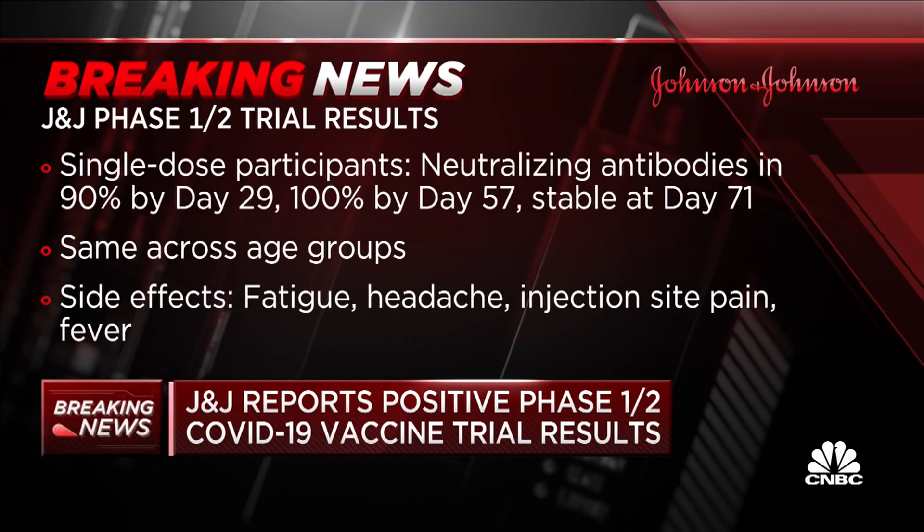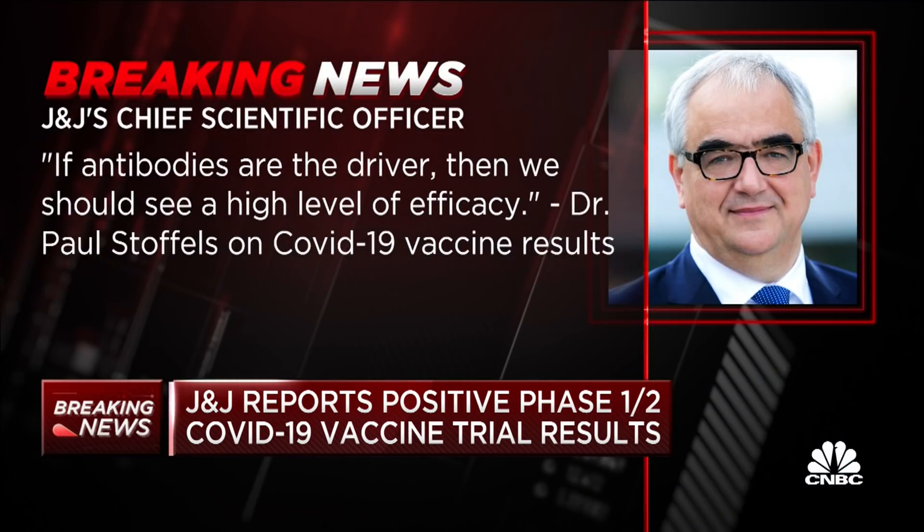Encouragingly, those levels were similar to what was seen with the mRNA vaccines, so you could think that bodes well for the efficacy. It was the same across age groups — whether you were over 65 or under — which is also reassuring. They did see side effects like fatigue, headache, injection pain, and fever.